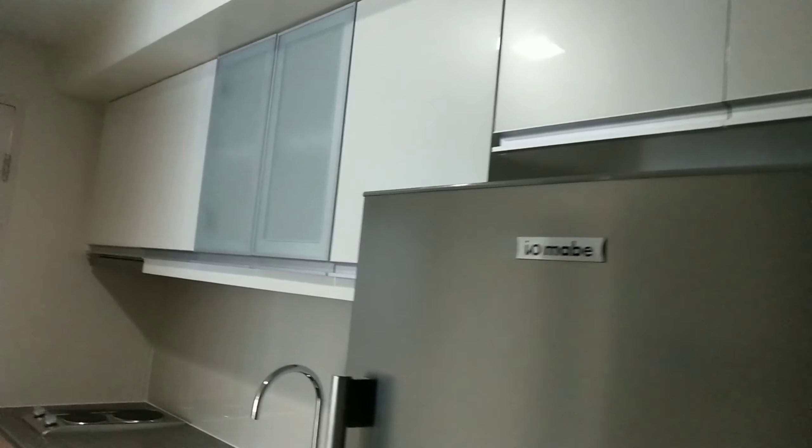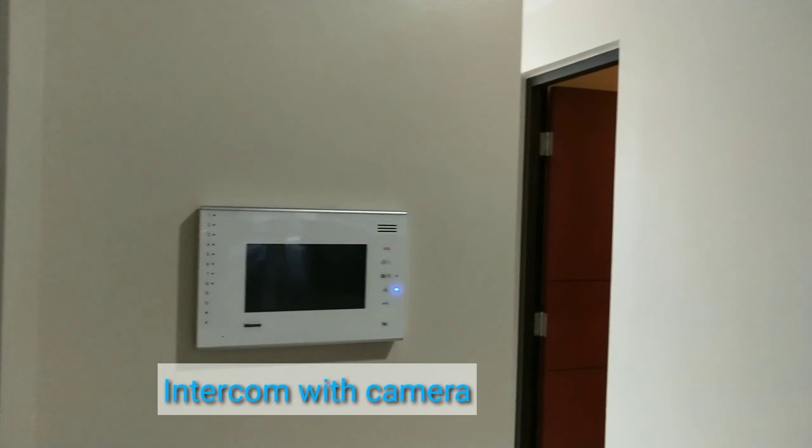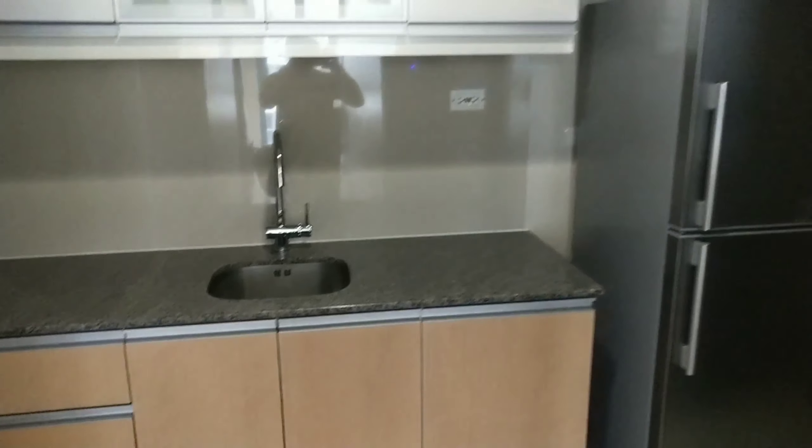This is the fridge and the kitchen. It has an overhead cabinet, countertop, and cabinet. This is the intercom with camera — so if you have a guest and the receptionist calls you, you can see the visitor. It also has a stainless sink.